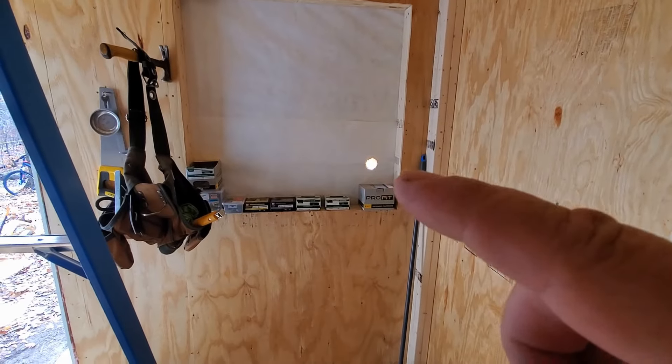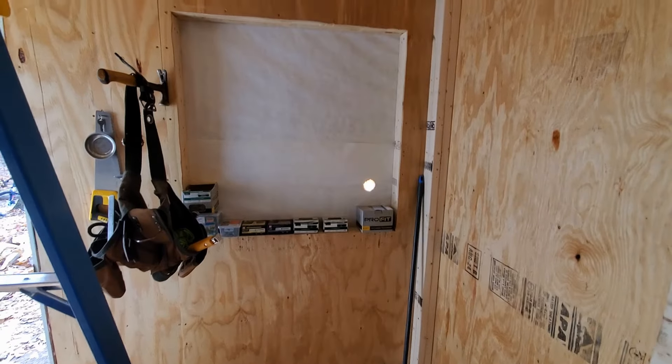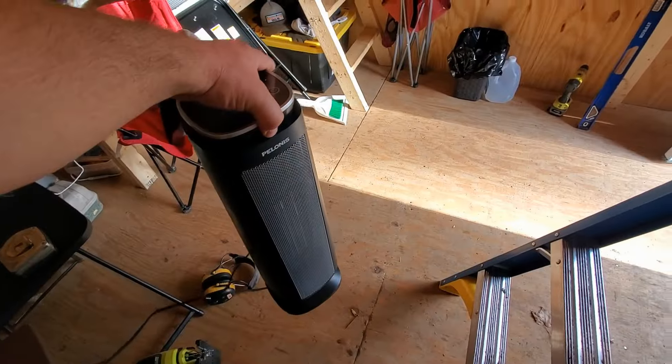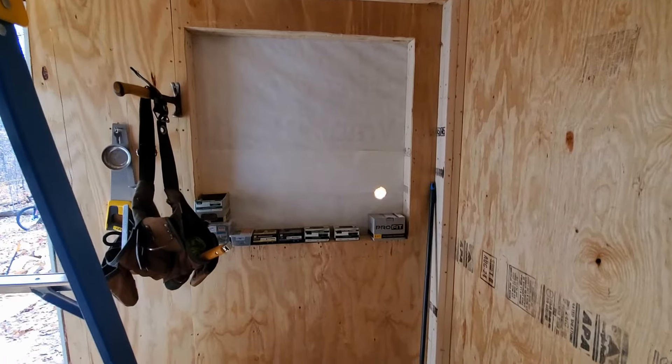We've got a hole in the window because we've got an adapter to put the generator cord through it to have power in here. We also bought a little space heater, so we've been able to keep it warm in here at night. It's getting better every day.